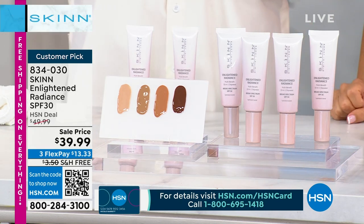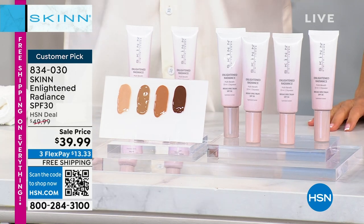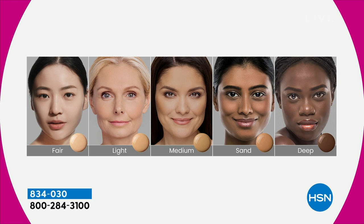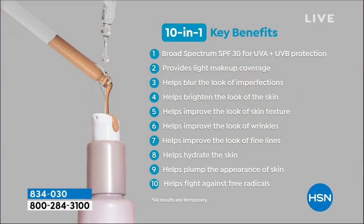We have all four shades. I use fair and warm it up with some bronzer, or I could use the medium for a richer look. This is 10 benefits in one — a luminous skin tint with broad spectrum SPF 30 protection. You could use this as a primer to foundation, or instead of foundation. In the summer, this is what you want because it's so lightweight and gives you gorgeous skin.